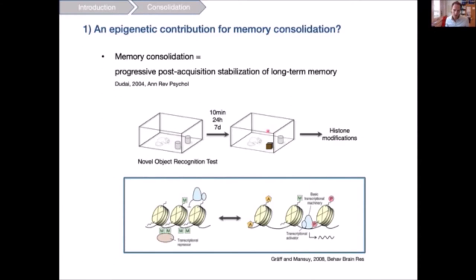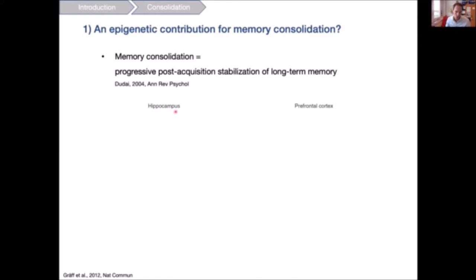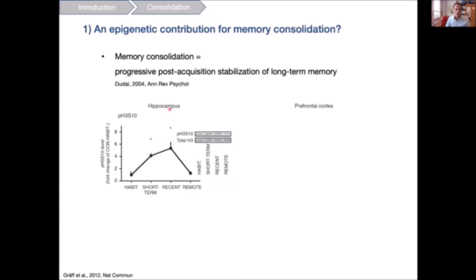We looked at different histone modifications, focusing on histone acetylation, methylation, and phosphorylation, because the residues we examined are all implicated in granting access to the transcriptional machinery by locally opening up the chromatin. This is important because we know that the long-term stabilization of memories depends on specific gene expression programs. We focused on two brain areas: the hippocampus and the prefrontal cortex.